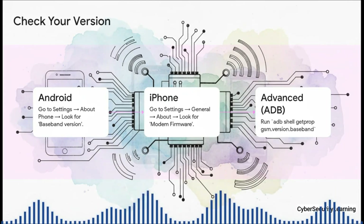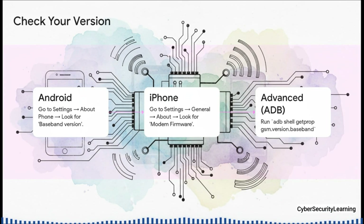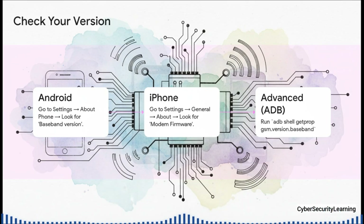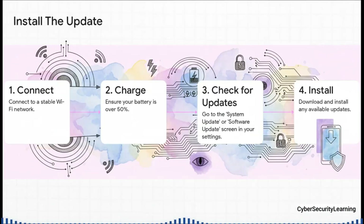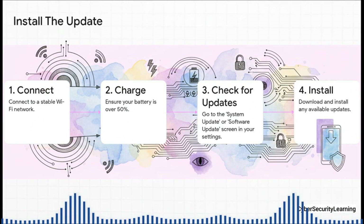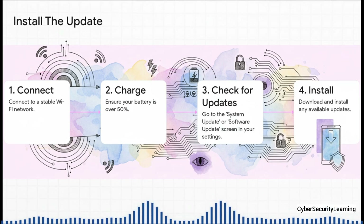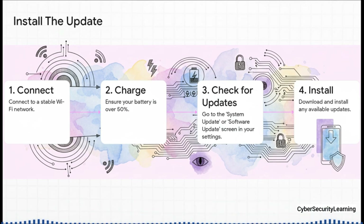Let's do this right now. First, find out what you're currently running. On Android, go to Settings > About Phone and find Baseband Version. On iPhone, go to Settings > General > About and look for Modem Firmware. That long string of letters and numbers is the software version of your hidden computer. Now for the easy part: connect to a good Wi-Fi network and make sure you've got enough battery. On Android, go find System Update in your Settings; on iPhone, it's under General > Software Update. If you see an update waiting, install it — don't wait. That download contains the patch for your phone's hidden computer.